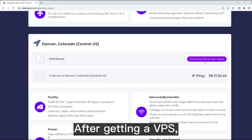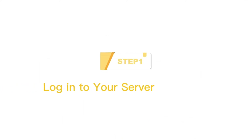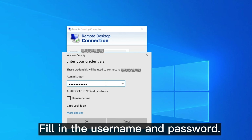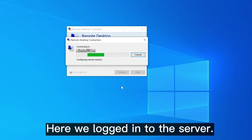After getting a VPS, you can follow the steps to log into your Amazon accounts. Step one: log into your server. Open remote desktop connection, enter the IP address, fill in the username and password. Then the pop-up appears — click yes. Here we log into the server.